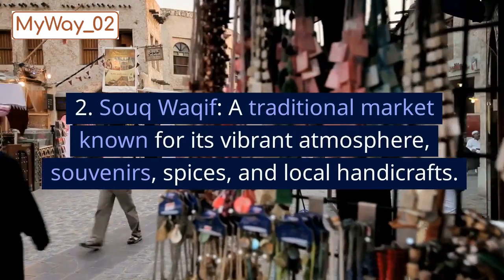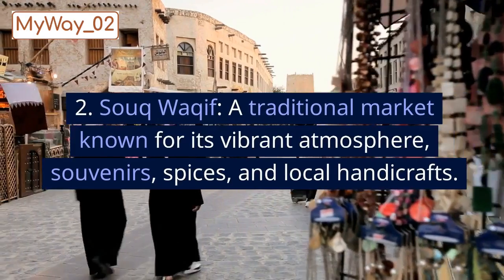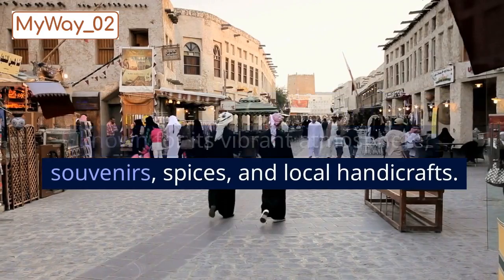2. Souq Waqif, a traditional market known for its vibrant atmosphere, souvenirs, spices, and local handicrafts.